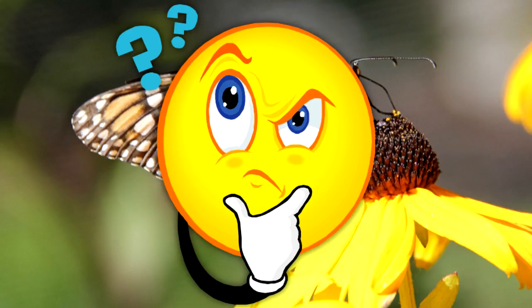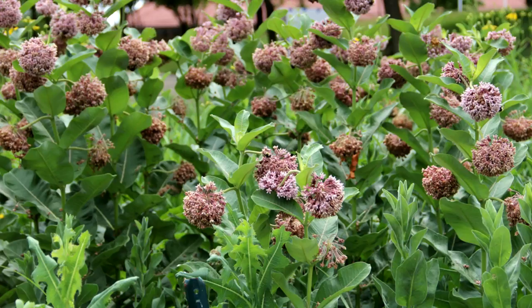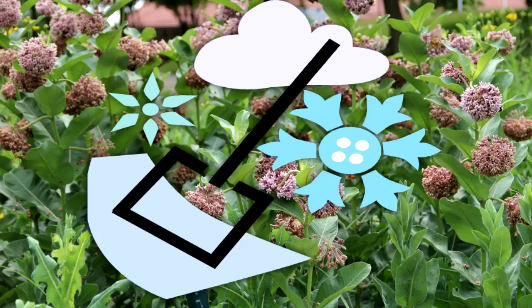Why do monarchs migrate? Some scientists believe that monarchs originated in the tropics and moved north each spring to find more milkweed plants. They have not evolved ways to survive the harsh winters in eastern North America, so they return to more favorable areas to wait until milkweed is available again.